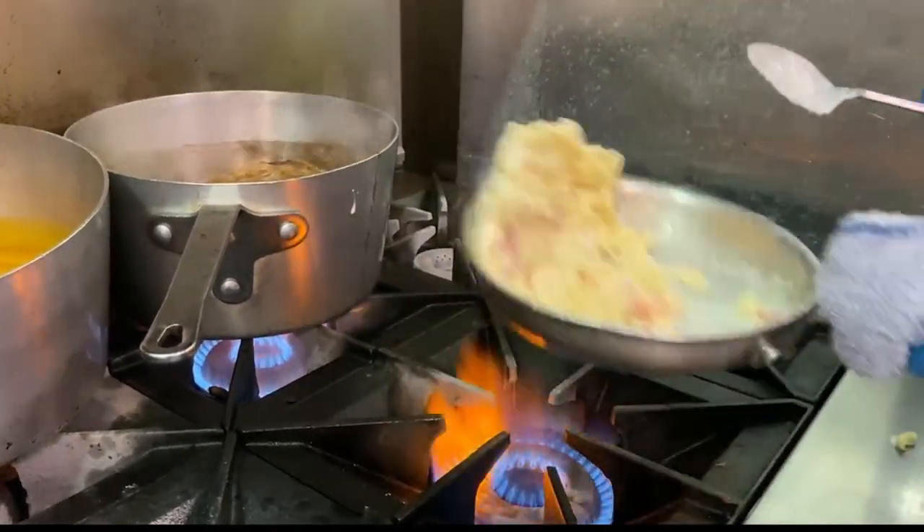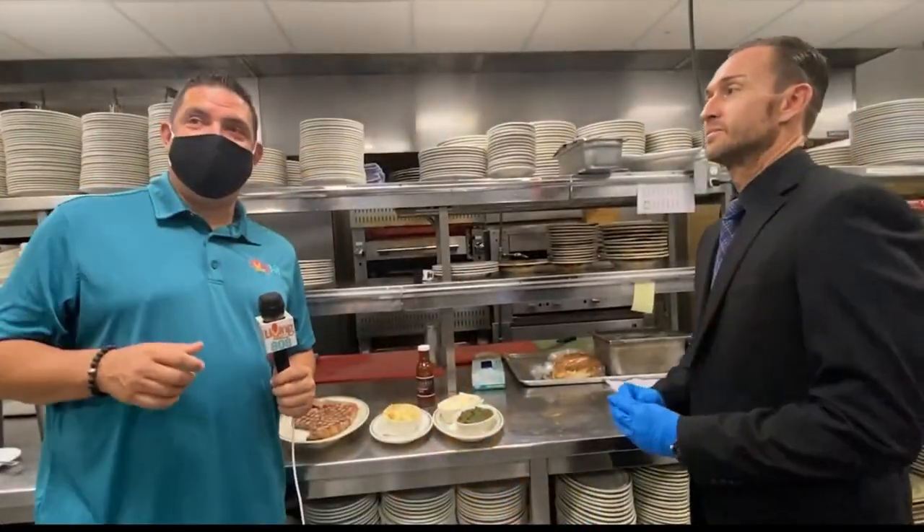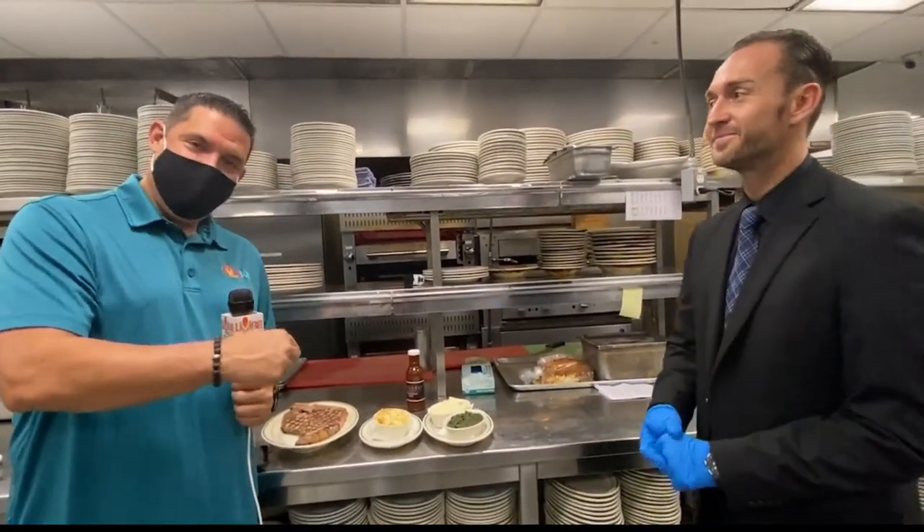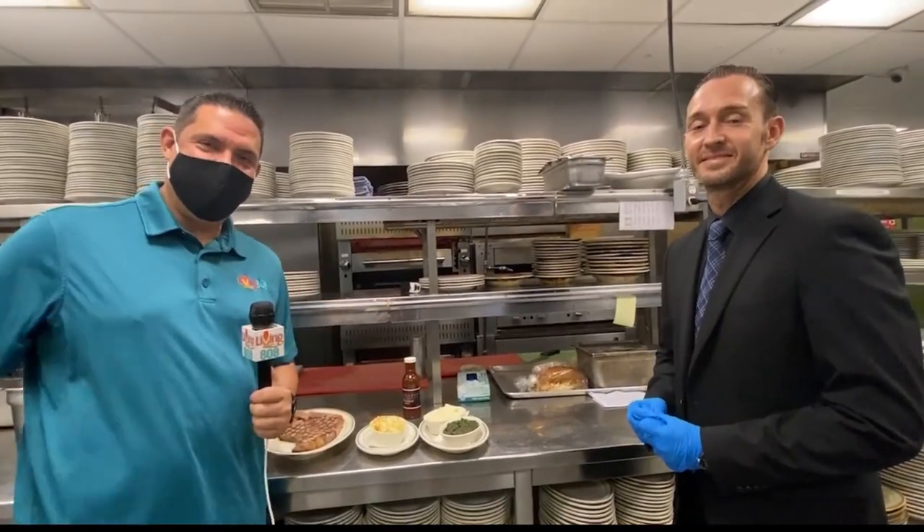When we come back, I'm going to have the most fortunate job of tasting all of that. We'll be back — Wolfgang's Steakhouse by Wolfgang Zwiener. Manny's going to feed me when we come back.